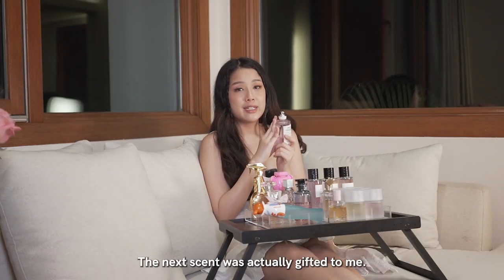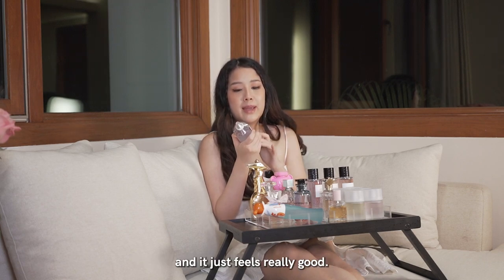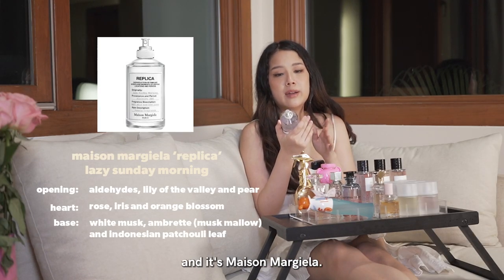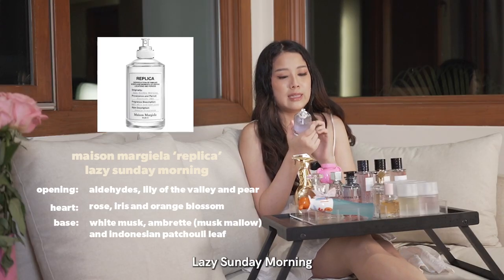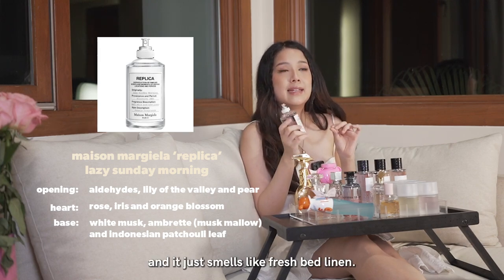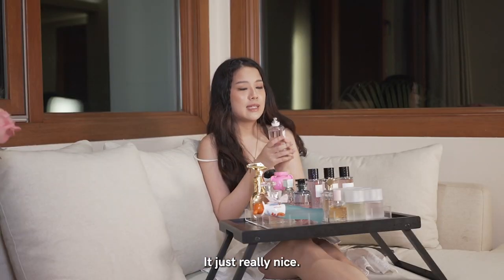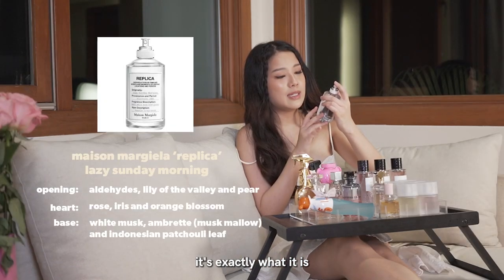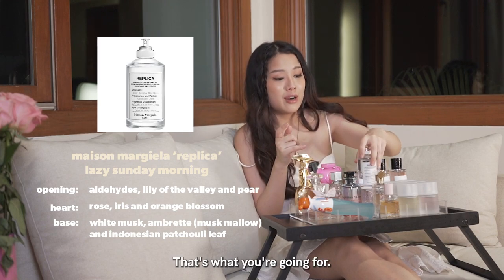The next scent was actually gifted to me and I ended up keeping it. I got the candle and also the perfume, and it just smells really good. This one is from Replica by Maison Margiela. Don't worry about my pronunciation — I'm not the pronunciation expert. But this one is called Lazy Sunday Morning, and it just smells like fresh bed linen. I just really love it — it smells like you got out of bed. The fragrance description is soft skin and bed linen. That's exactly what you're going for.